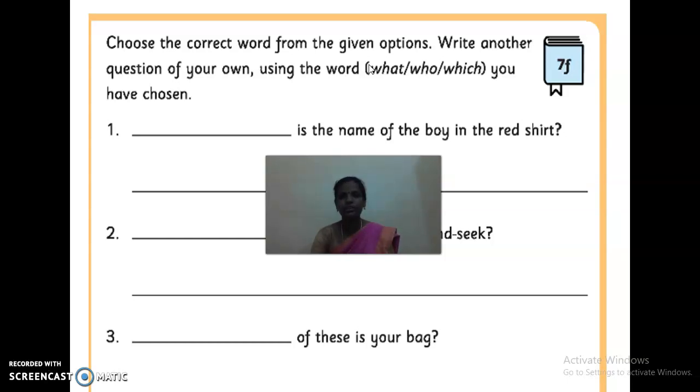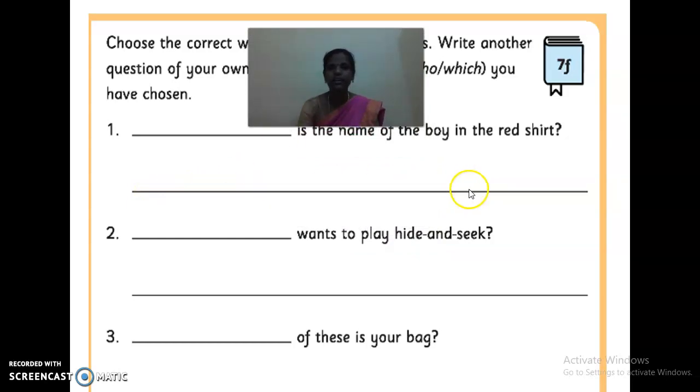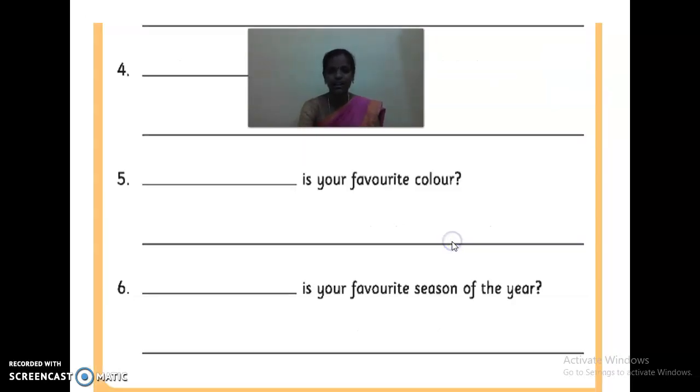With the help of the question word — what, who, which — here: 'Dash is the name of the boy in the red shirt.' The question word is 'what.' What is the name of the boy in the red shirt? Like that, you also make another question sentence. Frame another question here and write the correct question word. 'Dash wants to play hide and seek.' — Who wants to play hide and seek? Write it and send it in the classroom.